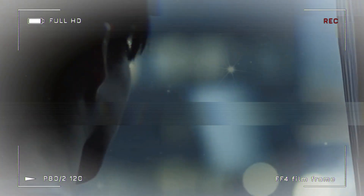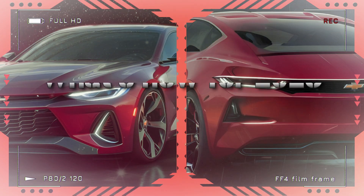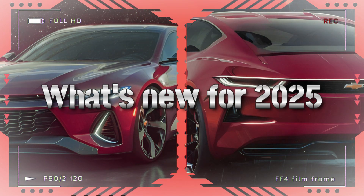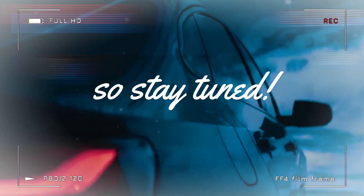Today we've got something truly exciting to discuss: the 2025 Chevy Malibu. What's new for 2025 and what the next generation of this car's design will look like, we'll discuss it all in this video, so stay tuned.